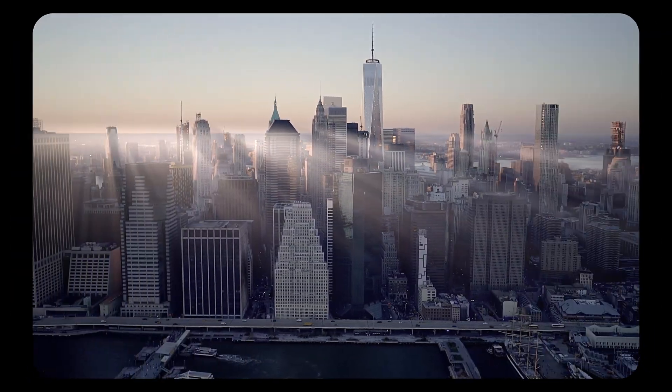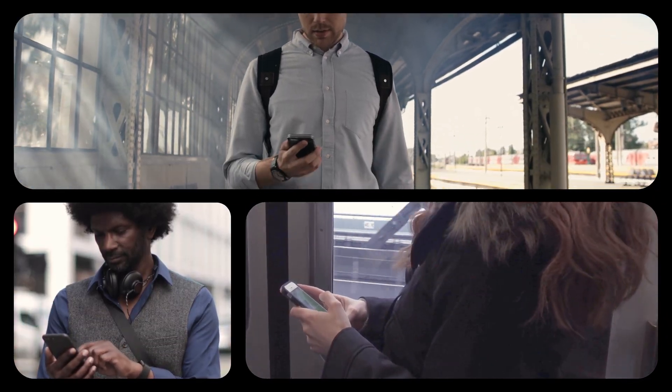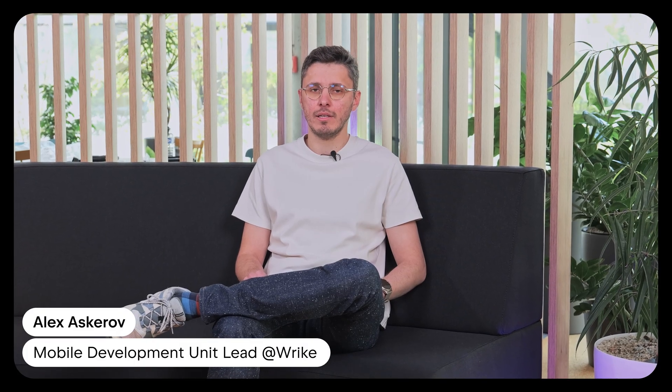At Bolt, we develop and support multiple mobile apps that empower millions of users on a daily basis. We have eight different applications that often need to share common features. Our mobile apps must provide a great and consistent user experience on iOS and Android. We were looking for a way to unify our iOS and Android SDKs work with our Kotlin API.